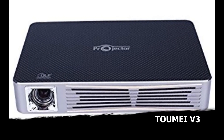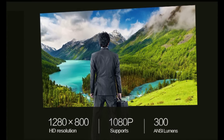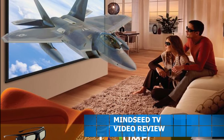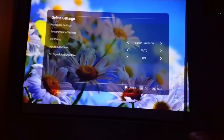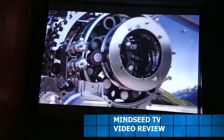Coming in at number 2, the Taomei V3. This was my favorite projector at the beginning of the year. It has 2000 lumens, a 2000:1 contrast ratio, can get up to 300 inches, and has a built-in 3D Android 4.4 system. My favorite thing about this projector is how easy it is to navigate the menu, and you can customize the home screen with a picture of whatever you want. Typically you would not find this projector for less than $400 or $450, but there is a special deal going on right now on GearBest.com — I'll leave the link down below.